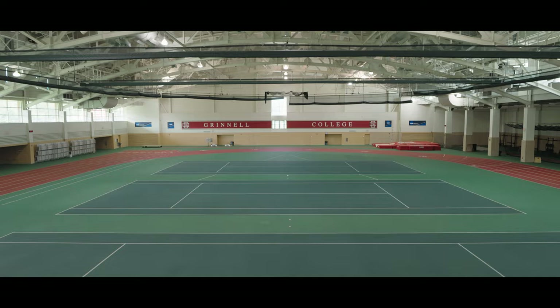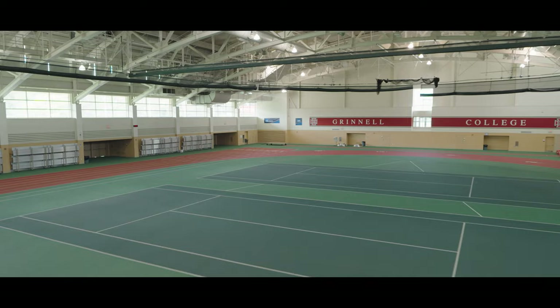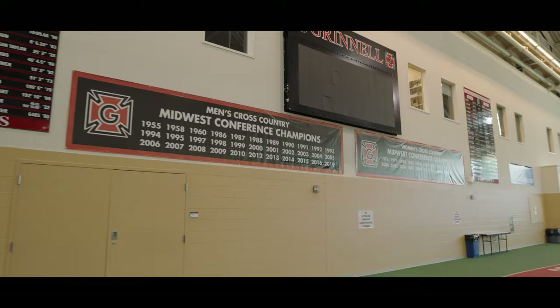Six teams practice in Grinnell's spacious Fieldhouse, also in the Bear Center, and four of them compete here. It features a synthetic 200-meter track, space for field events, tennis courts, and flexible practice space for all our athletes. This outstanding facility, one of the best in the country, has played host to the NCAA National Track Championships.